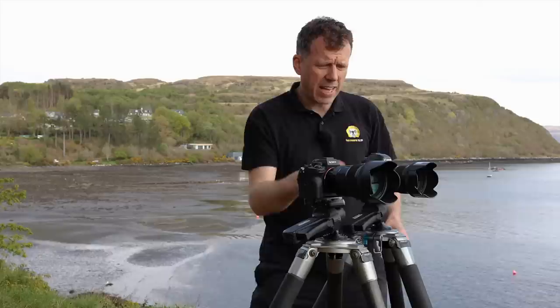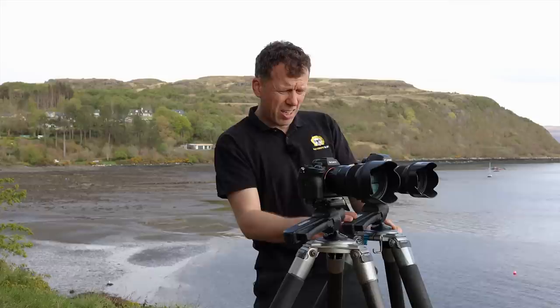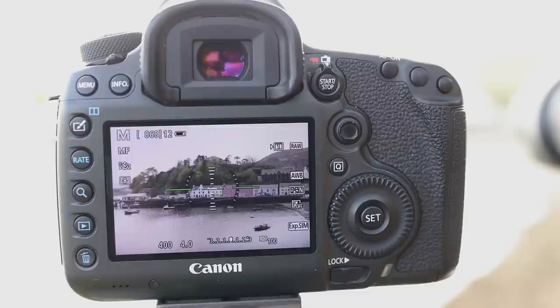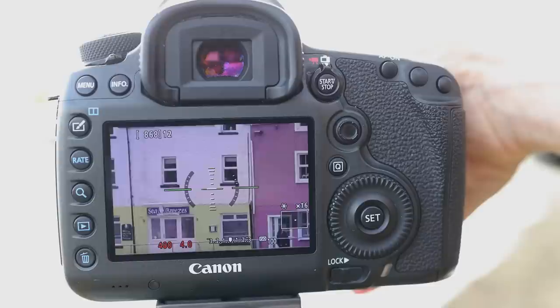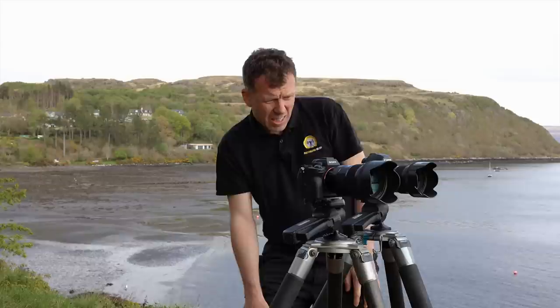I'm going to manually focus the Canon, as I always do. This is my own camera, and in order to do that I'm just going to activate the live view and zoom right in on something in the middle of the frame, and that will allow me to get it absolutely spot on. There we go — that's pin sharp. So that's that one done.